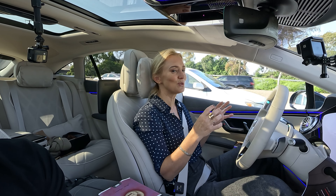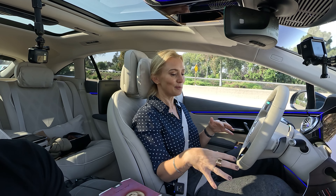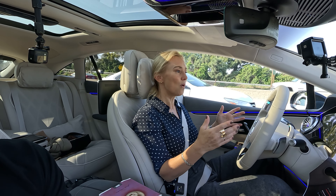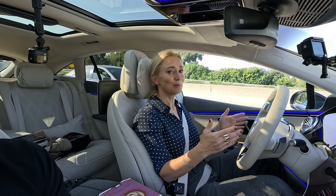If you do get in an accident while using Drive Pilot, Mercedes will assume responsibility. However, there's a little black box in here just like in an airplane, and they will know if it was driver error or if something didn't function properly with the system. So if you're going to blame them, you better know what you're talking about — or have a really good lawyer.